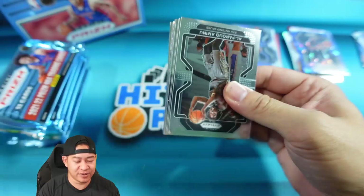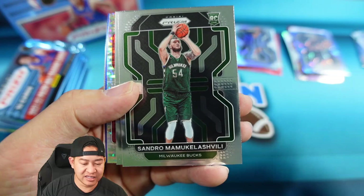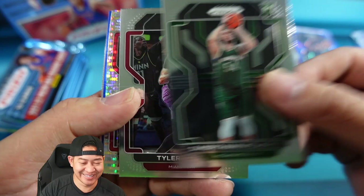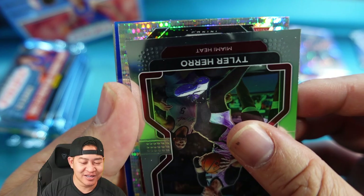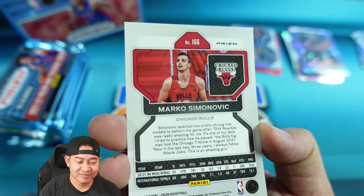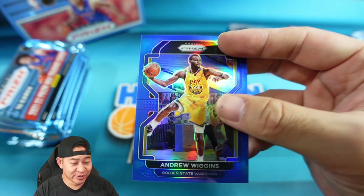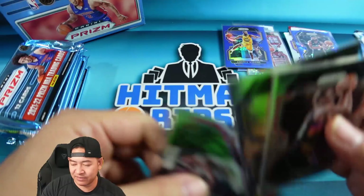LaMelo Ball second year, Norman Powell, Sandro Mamukelashvili on the rookie, Tyler Hero, and our first Pulsar — a rookie Pulsar of Marko Simonovic for the Bulls. Then Andrew Wiggins on the team color blue — NBA champion who played really well in the playoffs. Also Steph Curry, Jalen Smith, Westbrook, and Bledsoe.